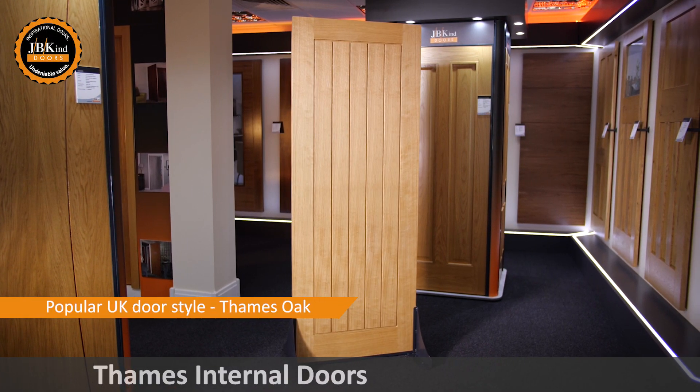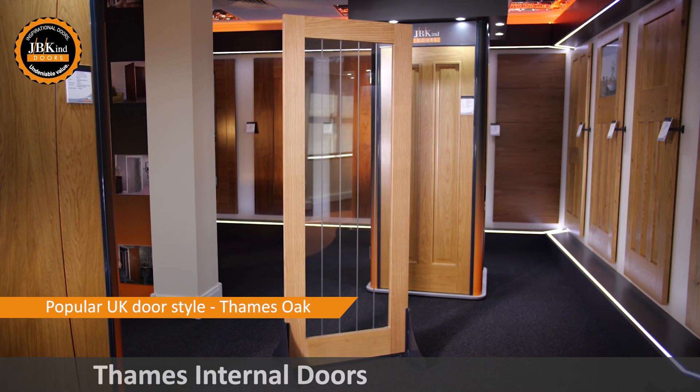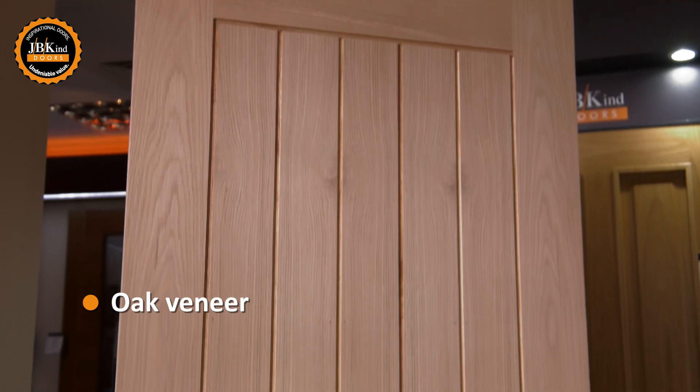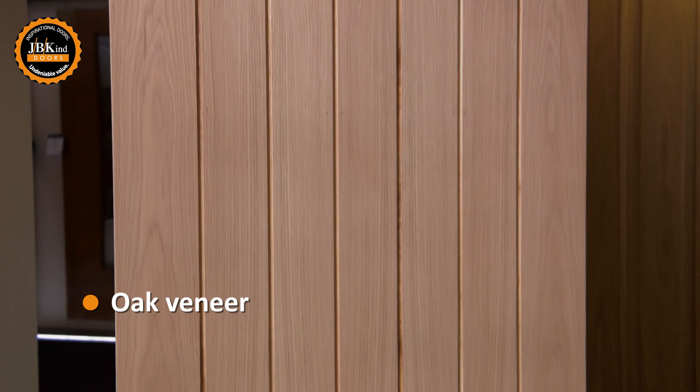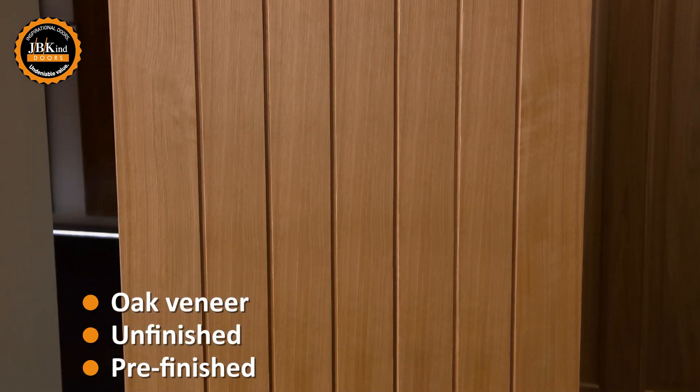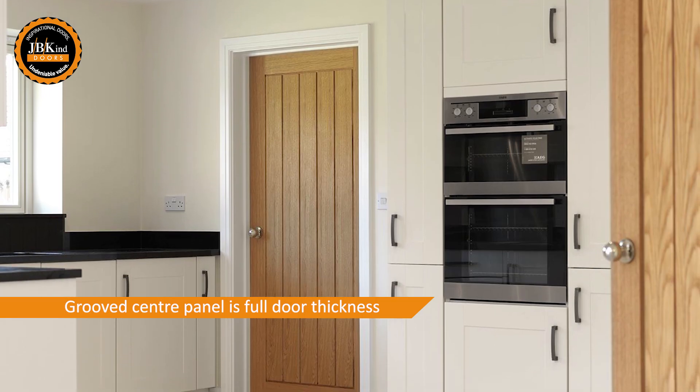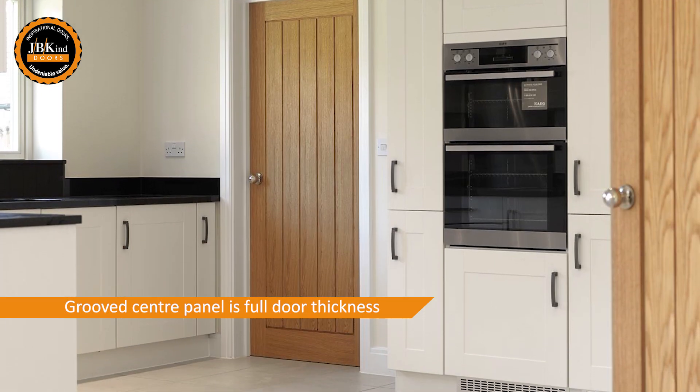One of the UK's most popular door styles, the Thames Oak offers style, sophistication and quality for an incredible price. The lovely oak veneer is available both unfinished and pre-finished, allowing flexibility of choice. The cottage style design offers a groove central panel, suiting modern and contemporary interiors.